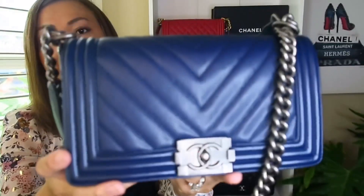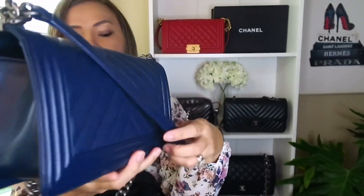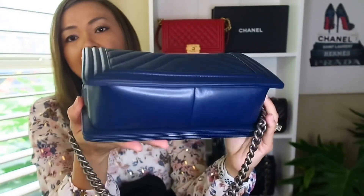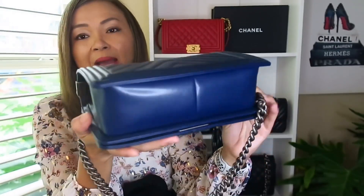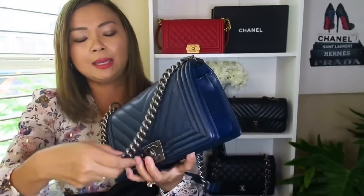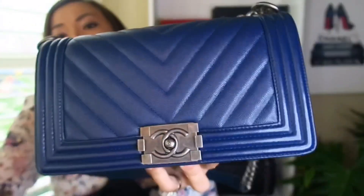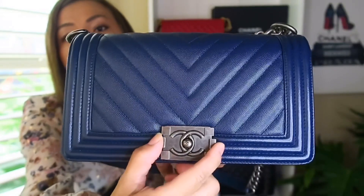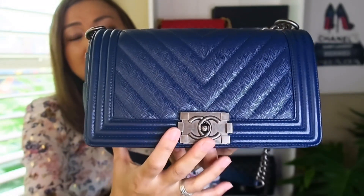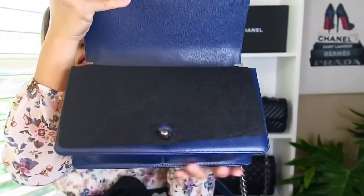She doesn't have any scuffs — she is in like-new condition. I fell in love with this bag because I think the navy color is like the new neutral, and I don't have any blue bags. When you buy a Boy Bag pre-loved, make sure it opens and closes perfectly, because some people have had issues with theirs not closing nicely. It still has the felt here too.